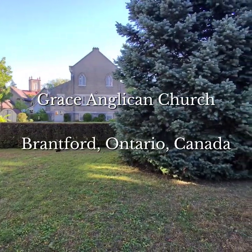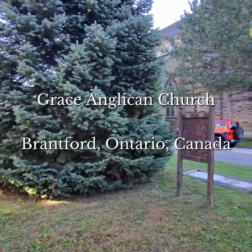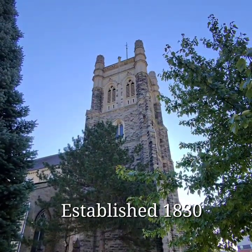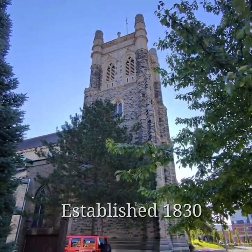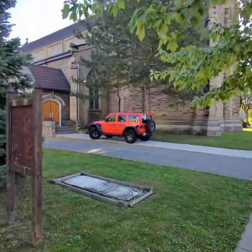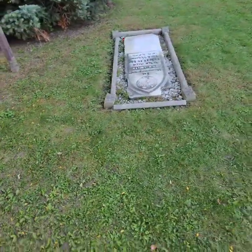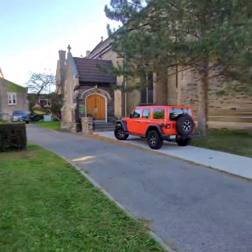Grace Anglican Church in Brantford, Ontario. A stunning architectural wonder dominating the Brantford skyline. Designed by architect John Turner, it features a front gable with a modern metal roof and white brick walls laid in a Flemish bond pattern.